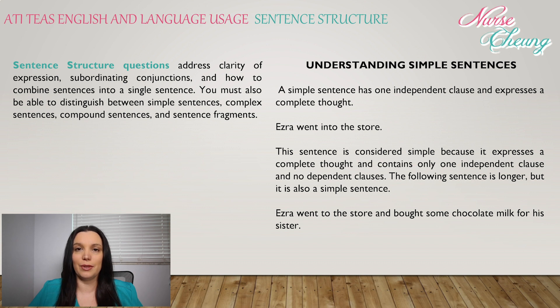Starting with simple sentences. A simple sentence has one independent clause and expresses a complete thought. For example: 'Ezra went to the store.' This sentence is considered simple because it expresses a complete thought and contains only one independent clause and no dependent clauses. The following sentence is longer but is also a simple sentence: 'Ezra went to the store and bought some chocolate milk for her sister.'